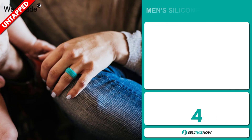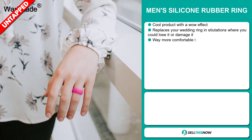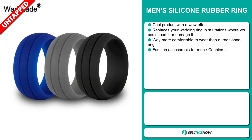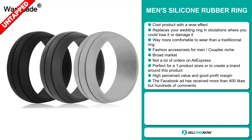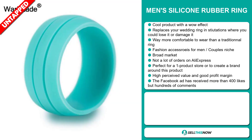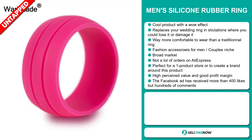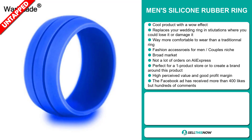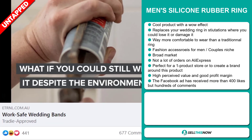Our next product is the Men's Silicon Rubber Ring. This is a cool product with a wow effect. It replaces your wedding ring in situations where you could lose it or damage it, and it's way more comfortable to wear than a traditional ring. It falls under the fashion accessories for men and couples niche market. We also think that this item has a broad market base and a lot of untapped potential. So far, there haven't been many orders on AliExpress, so you could definitely take advantage of this. It's perfect for a one product store or to create a brand around. This item has a high perceived value and it'll give you a good profit margin. And finally, the Facebook ad has received more than 400 likes.